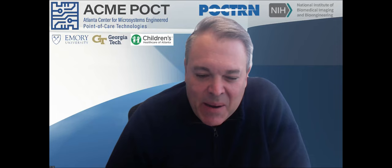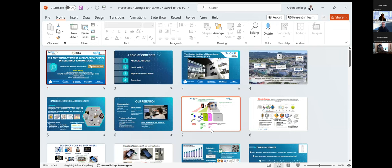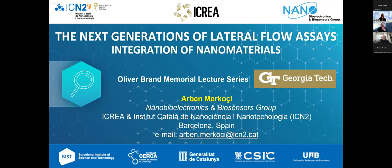Now I'm going to turn it over to Dr. Vogel, who will introduce today's featured speaker. Thank you, Stacey. My name is Eric Vogel. I'm a professor at Georgia Tech and lead our technology core. It's my pleasure today to introduce Dr. Arben Markosi, who is currently the ICREA professor and director of the Nanobioelectronics and Biosensors group at ICN2, situated at the Autonomous University of Barcelona.